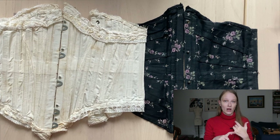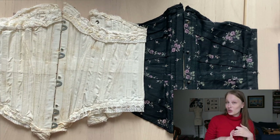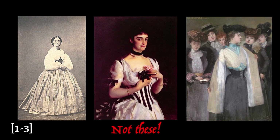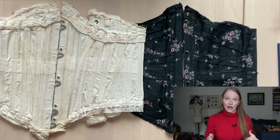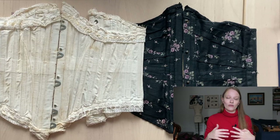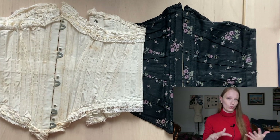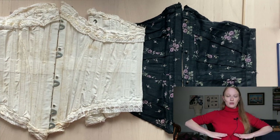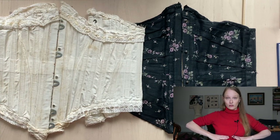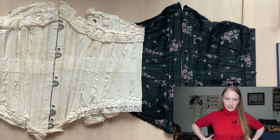Now these are called a couple of different things: riding corsets, a Swiss riding corset, potentially a Swiss waist — but not in the way that we think of like an 1860s Swiss waist, and not really in the way that you think of like a waist cincher. These are definitely undergarments, not outer garments, but they do have resemblance to those sort of corset-esque corset belts of the period. Essentially they're corsets that stop right under the bust and right at the hip, so they just encased the waist area.